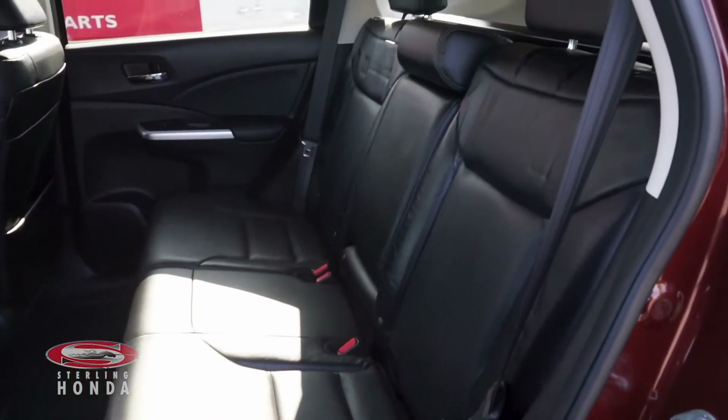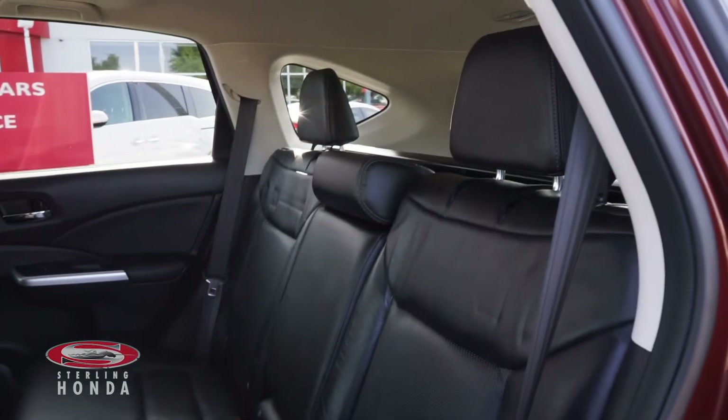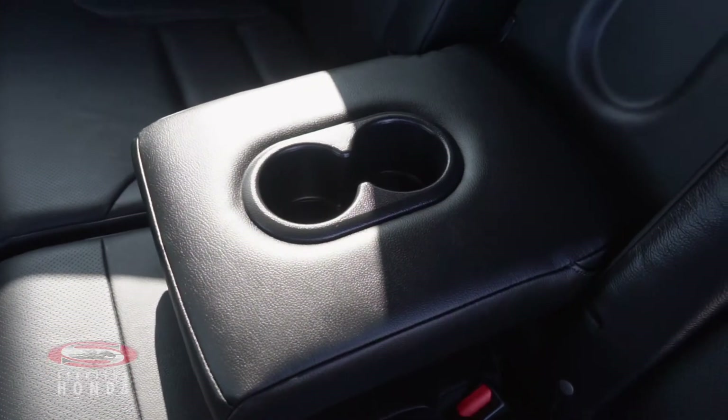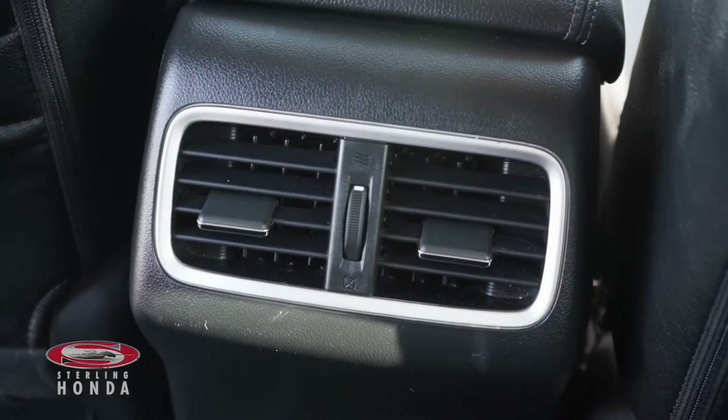Heading into the back cabin, you can see that the luxurious leather bench seat has been kept in amazing condition, with a pull-down center console that is available to your passengers as well as rear air vents.